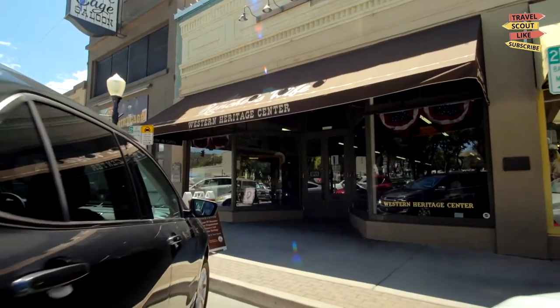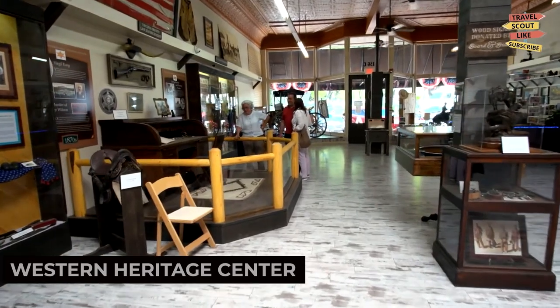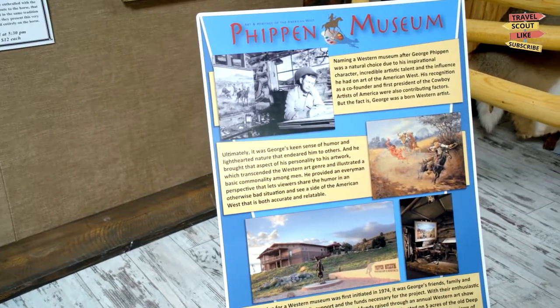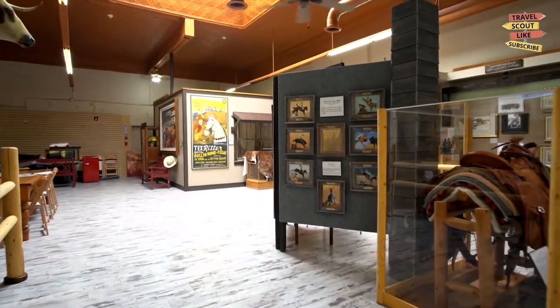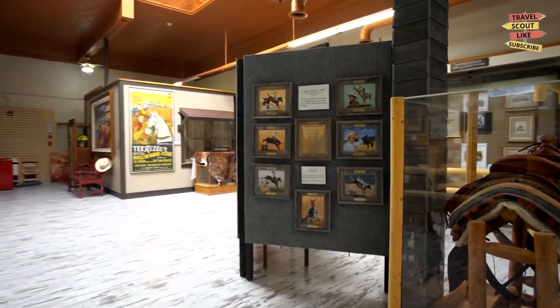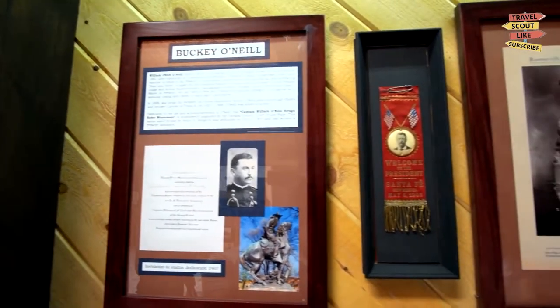Lastly, don't miss out on the Western Heritage Center. This museum showcases the history and culture of the Yellowstone River Valley and the surrounding region. Explore the exhibits, learn about the heritage of the West, and gain insights into the lives of its early settlers. The Western Heritage Center is a captivating journey through Western history.